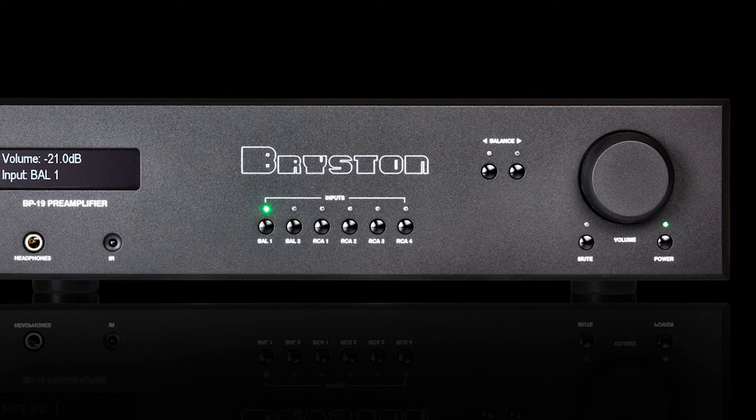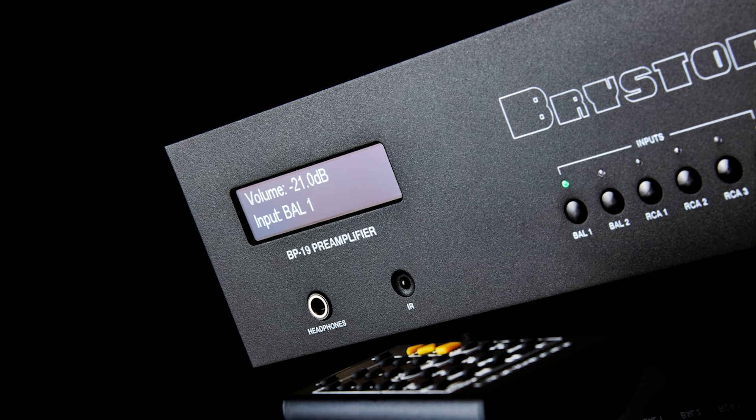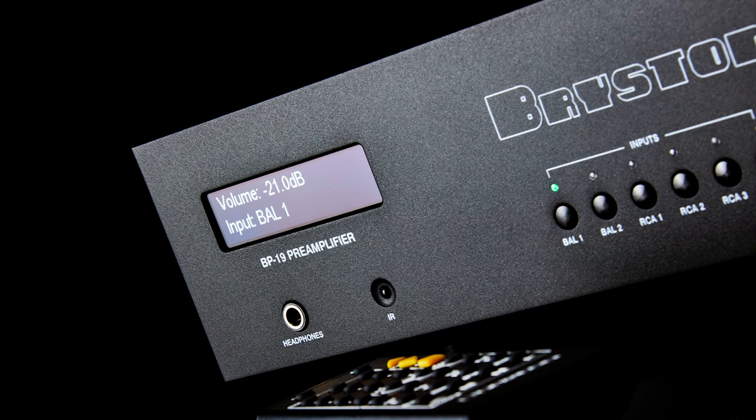PMC and Bryston have a long established relationship, and PMC has been the distributor of Bryston products in the United Kingdom and Ireland since 1993.